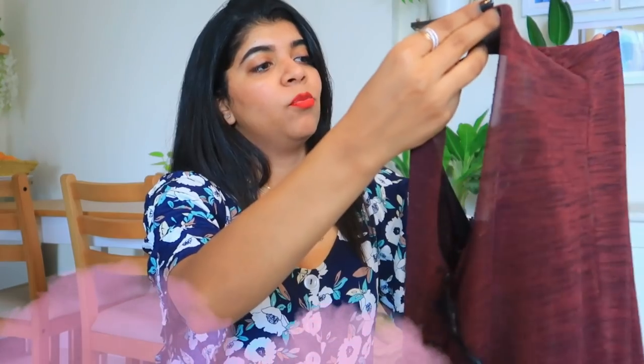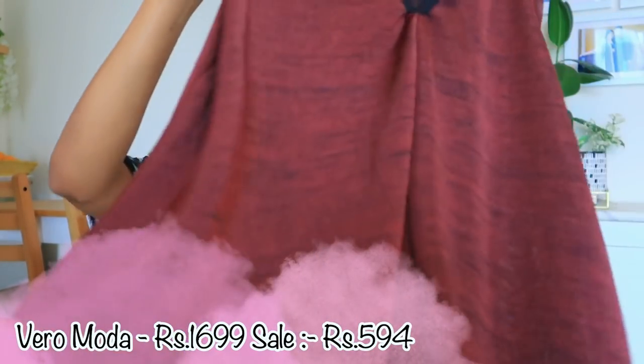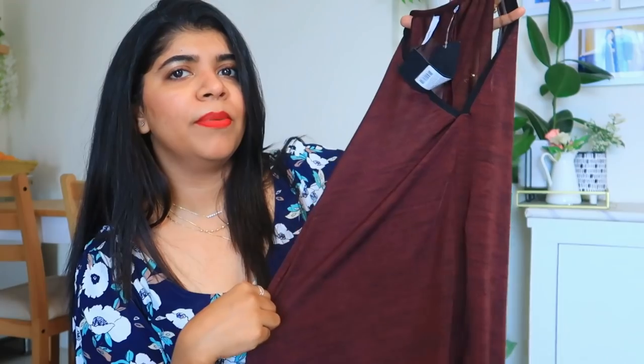Now coming to my next product — this is a Vero Moda top in M size. You can see it has a lot of mesh detailing. The top is really nice and you can carry it normally. I feel good about this one.